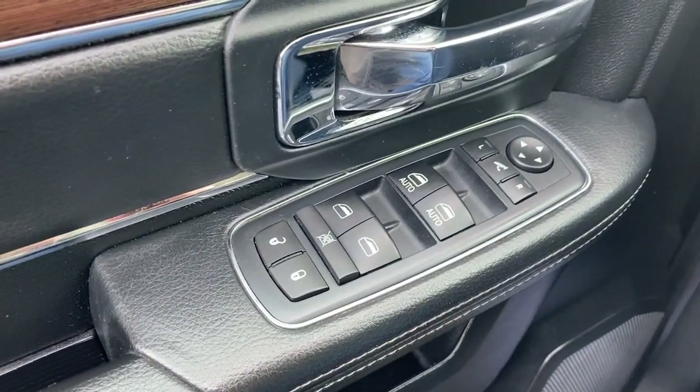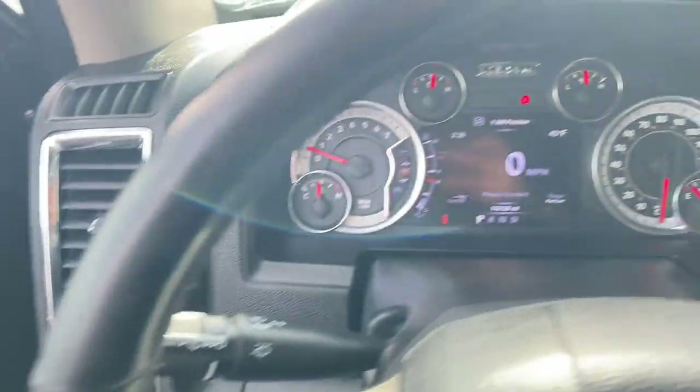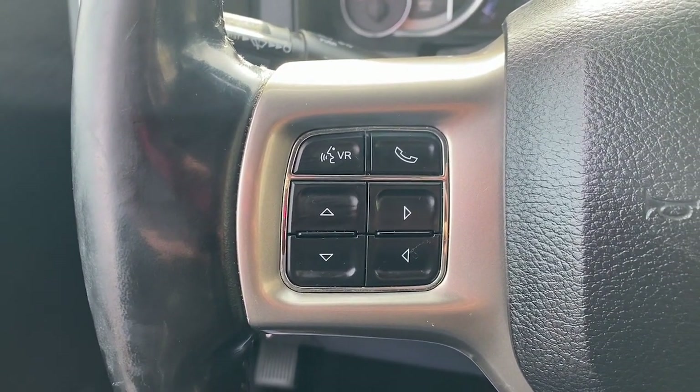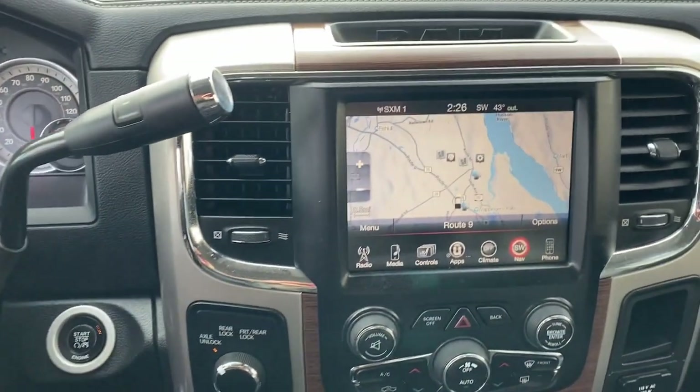These are just some of the great options this vehicle comes with: heated steering wheel, touchscreen infotainment system, keyless entry, navigation system, cooled front seat, backup camera, remote engine start, bed liner, premium sound system, and power passenger seat.